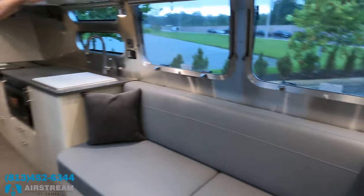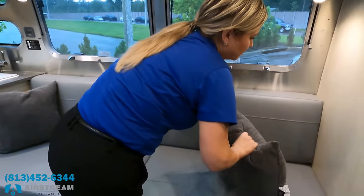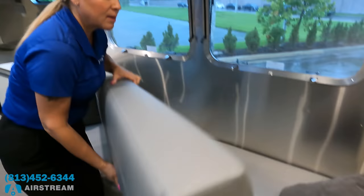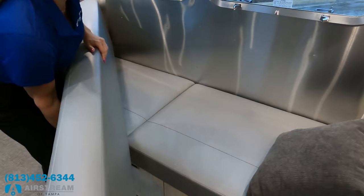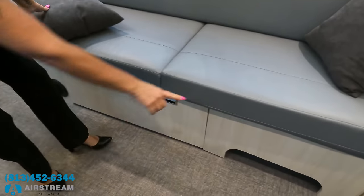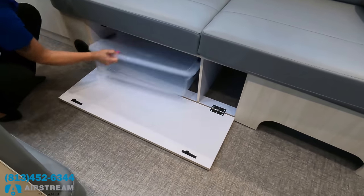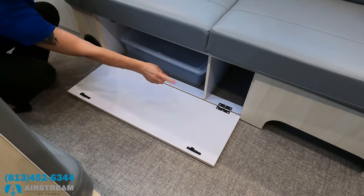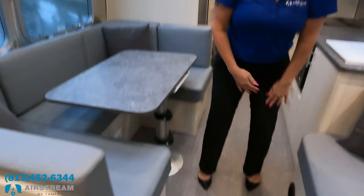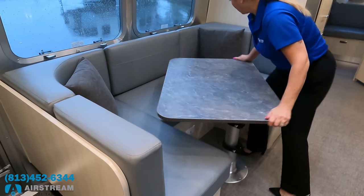We've got this sofa here. It's really just a sofa, but if you took this cushion up it would work as a little sleeper for a person. Underneath it is the return for the furnace — don't do anything with that. Then there's a nice storage bin underneath and a little place for shoes or other items.